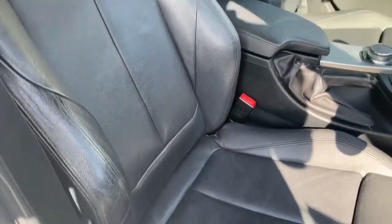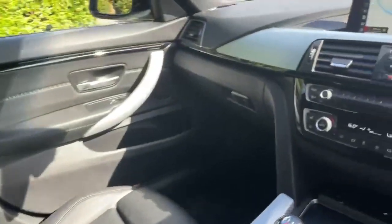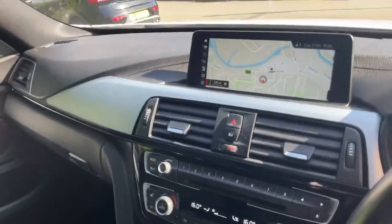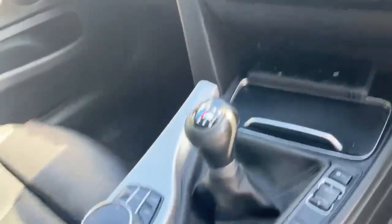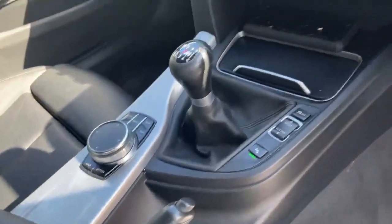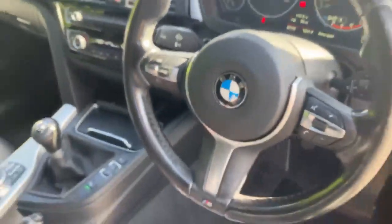Then we've got that same nice leather interior in the front of the car. Moving across the dashboard — nice display there with our built-in sat-nav. Climate controls with our heated seats. We've got the main controls for our heads-up display there. Cruise control and speed limiter on the left-hand side of the steering wheel.